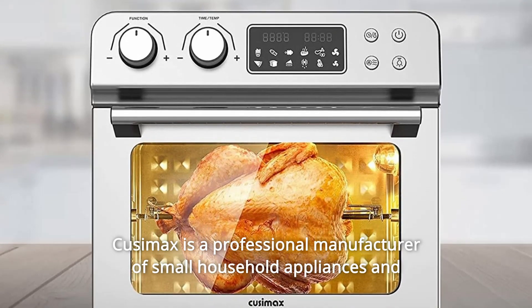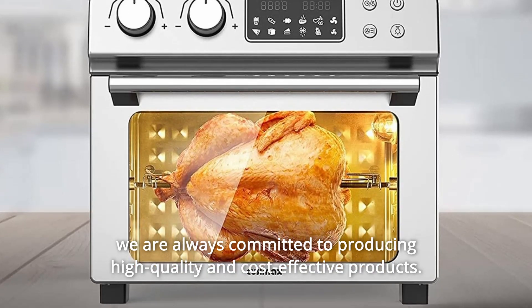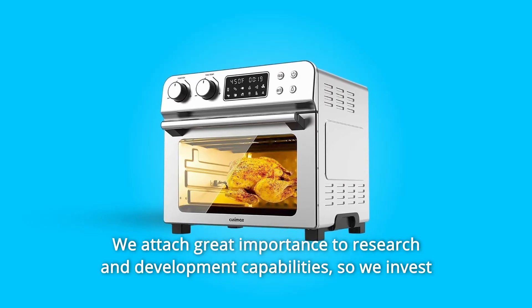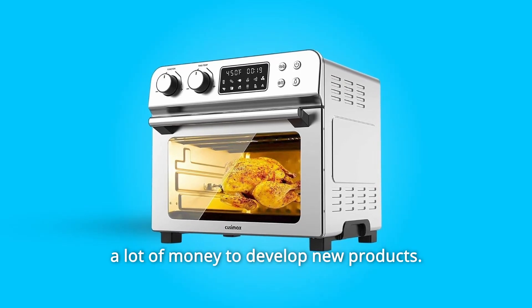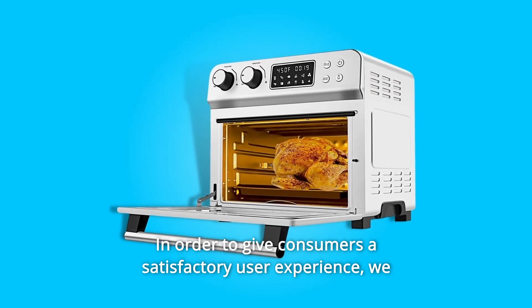Husamax is a professional manufacturer of small household appliances, and we are always committed to producing high-quality and cost-effective products. We attach great importance to research and development capabilities, so we invest a lot of money to develop new products in order to give consumers a satisfactory user experience.